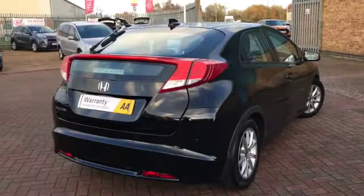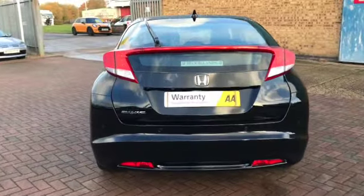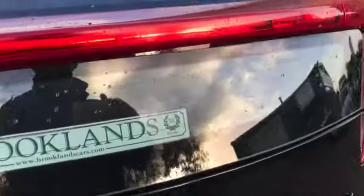Centre armrest with cup holders, three head restraints, three seat belts, ISOFIX on both outer seats, rear electric windows. One of the things I forgot to show you earlier — the base of the seat folds upright, giving you lots and lots of storage space in between the upright seats and the back of the front seats.